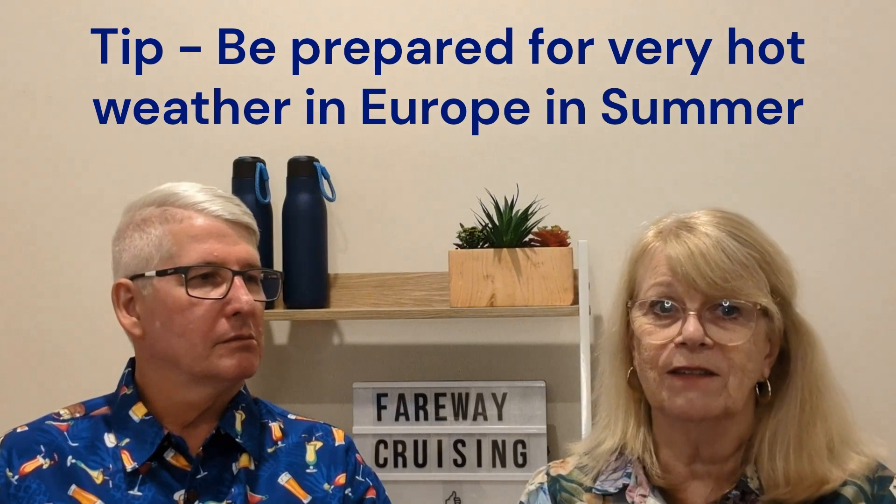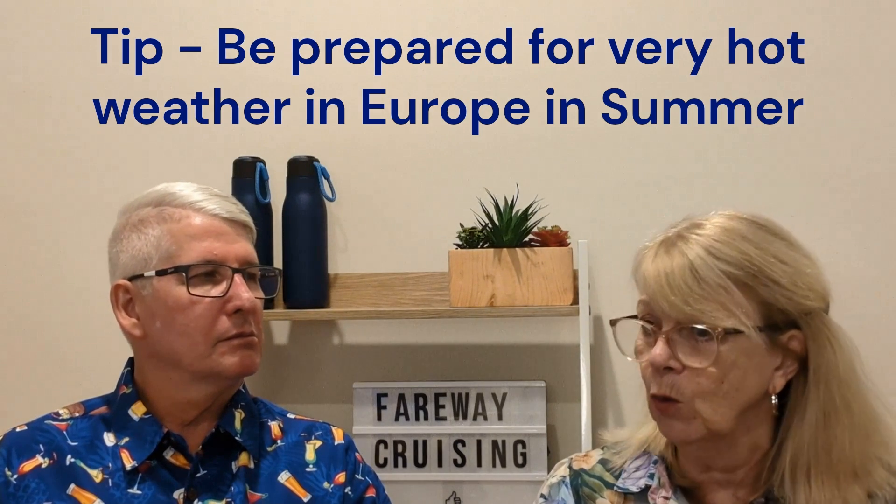The weather can be really hot, so take sunscreen and a hat, make sure you have water and stay hydrated. The temperatures can soar and it's really important to look after yourself. We're big on sunscreen — with pale skin of European descent, you can get burnt very quickly.